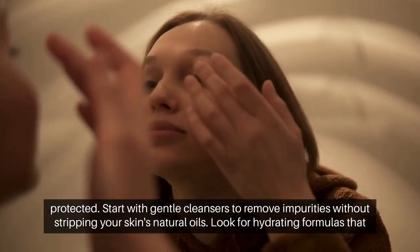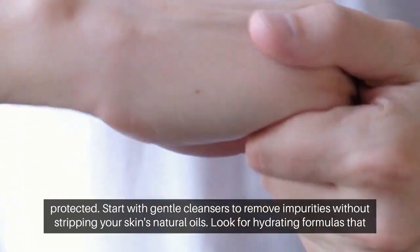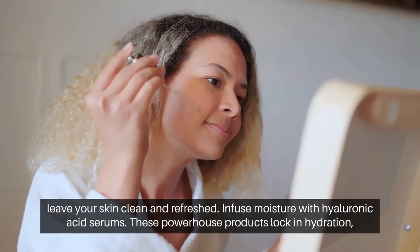Start with gentle cleansers to remove impurities without stripping your skin's natural oils. Look for hydrating formulas that leave your skin clean and refreshed.